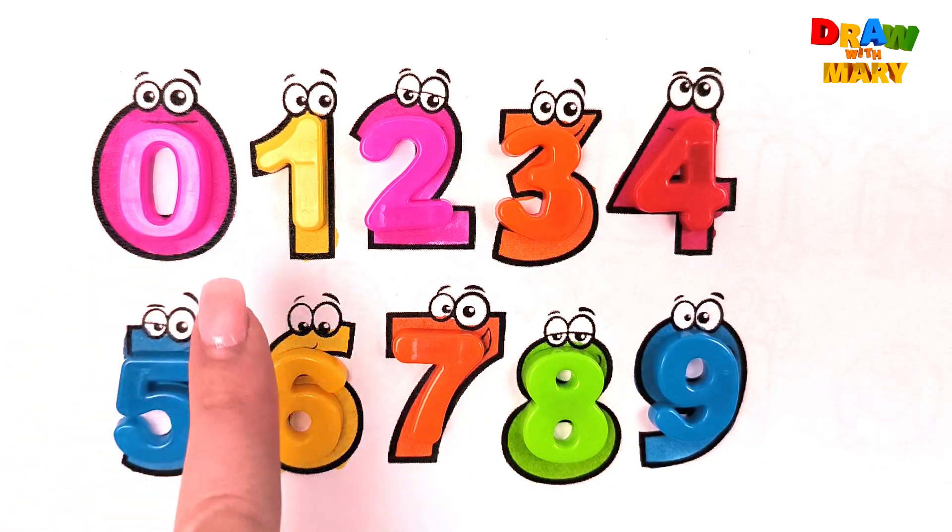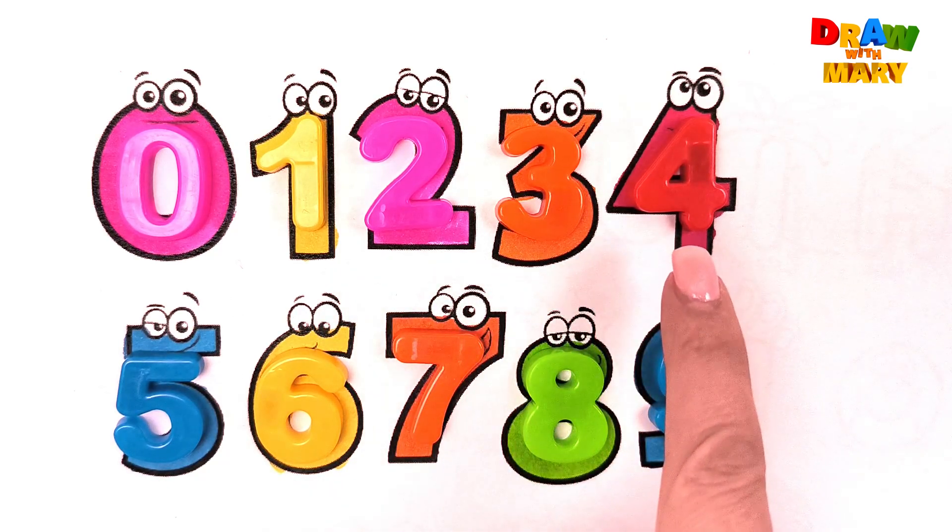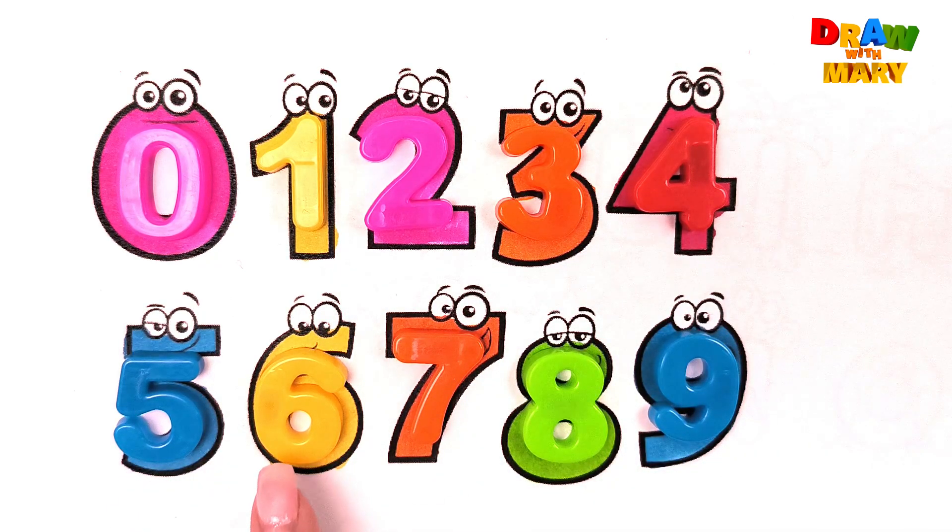Zero. One. Two. Four. Five. Six. Seven. Eight. Nine.